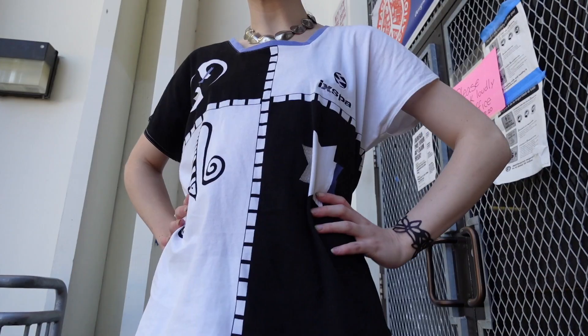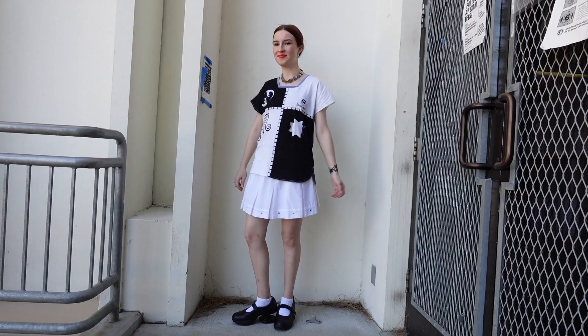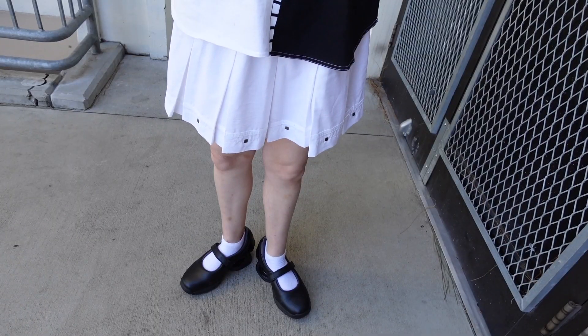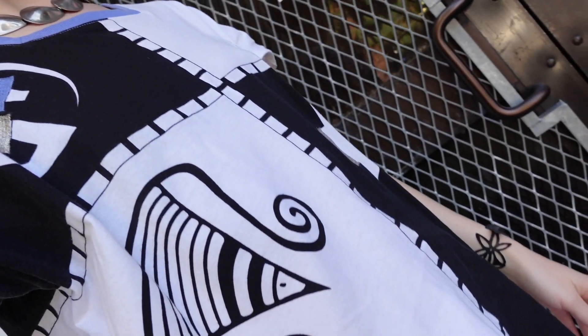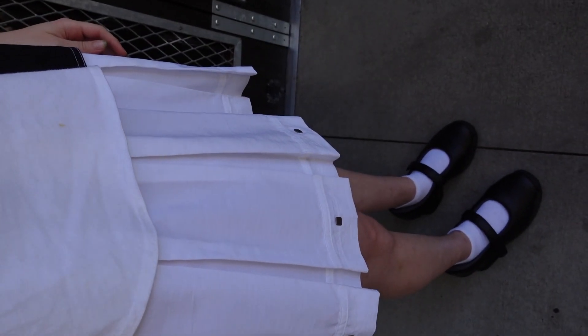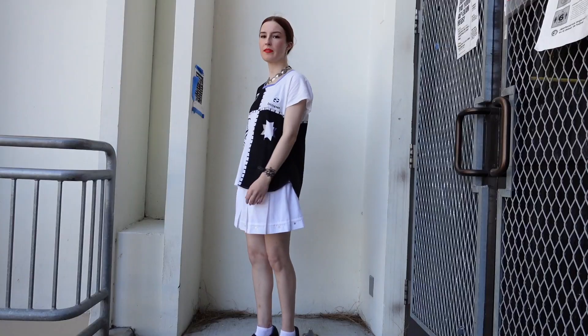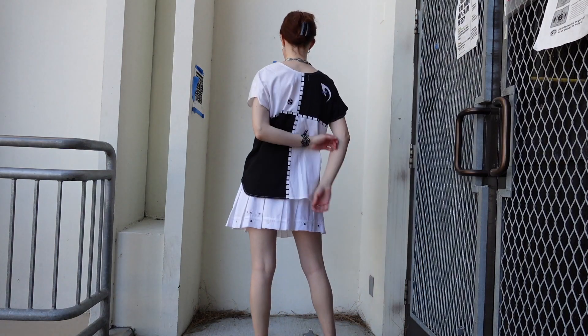For my outfit, I'm wearing a two-piece golf set from the early 2000s. I got it at a vintage shop in Palm Springs. I paired it with my Z-Coils, some sterling silver jewelry, and this tattoo bracelet that's actually made from recycled tire. I finished off the look with a nice red lip.